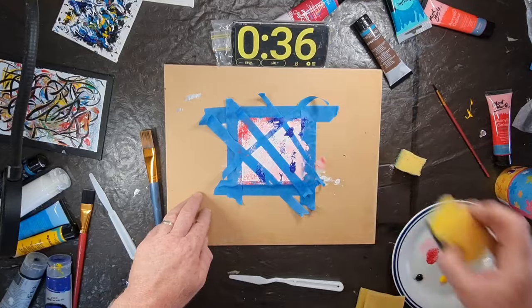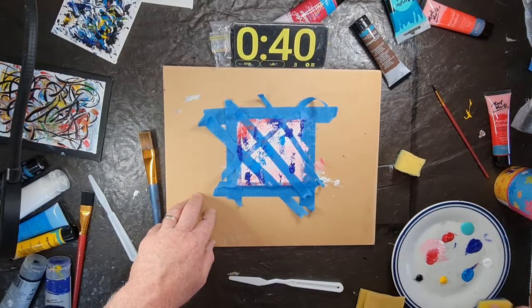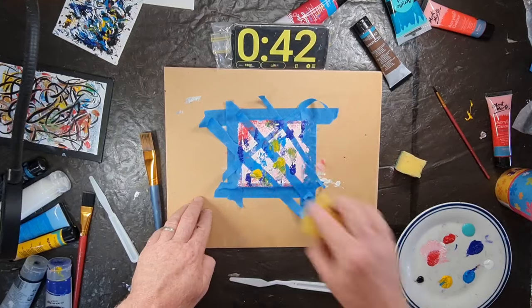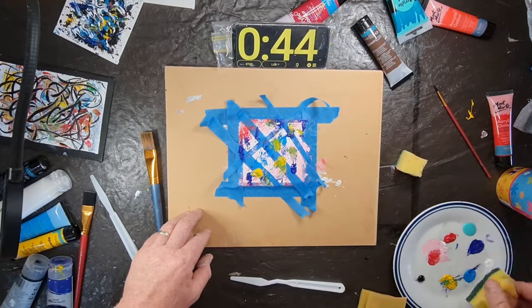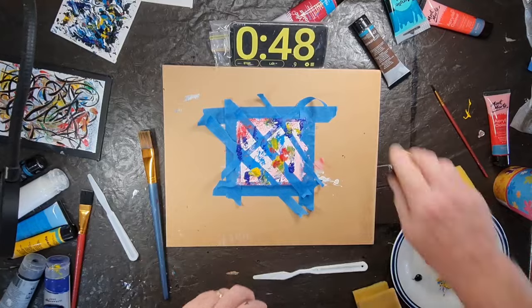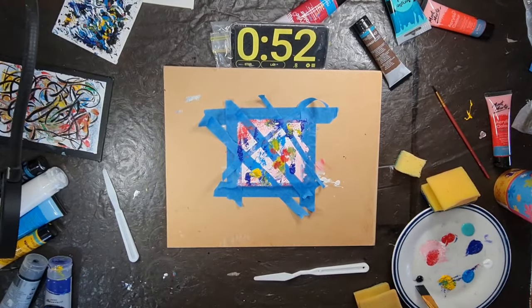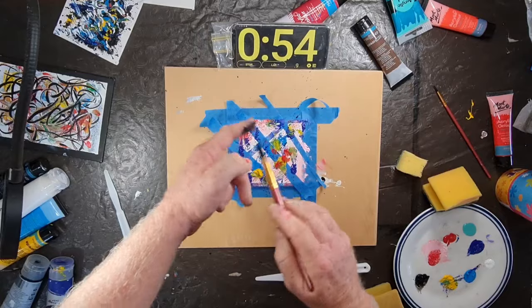Around here I started getting into strife — I was trying to put blue on, then yellow, and of course blue and yellow make green. It just made for an ugly muddy green which didn't really translate well onto the canvas. As I said, you just don't have time to fix mistakes — you just have to go, go, go.